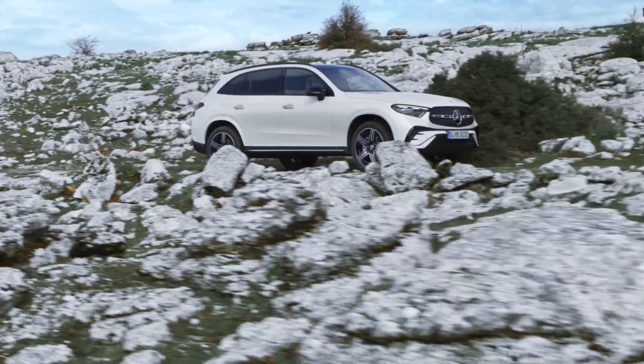Unique proportions combine with classic SUV features like a simulated chrome underguard, roof rails, and optional running boards to create a balance of elegance, sportiness, and off-road performance. The new headlamps, which connect directly to the radiator grille and emphasize the vehicle's width, are one of the highlights. They include daytime driving ellipses in addition to the well-known torch design when combined with the optional digital light. The radiator grille with a chrome surround on the standard avant-garde exterior is another visual highlight.